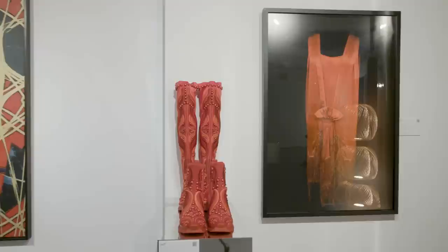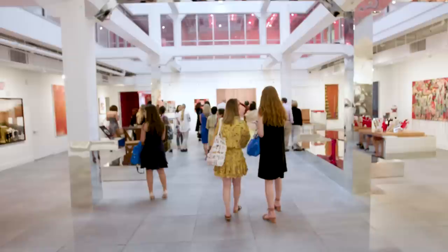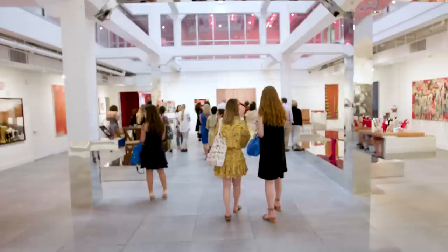Thank you so much for joining us. There's definitely much more to see here, and we'll be open with both the live lots and the online lots on view at the Moore Building in the Design District. Please check out Sotheby's dot com slash red for any more details on any of the works on view.